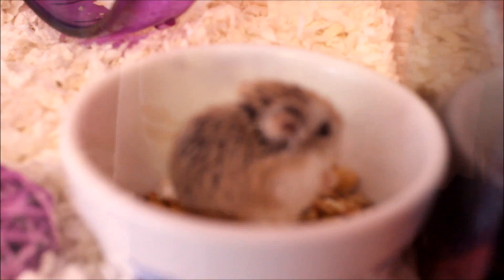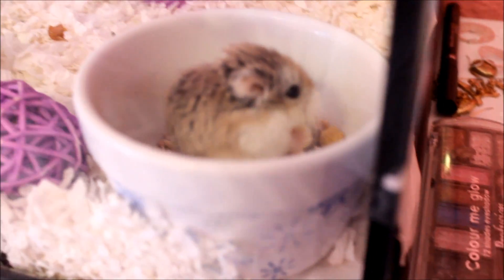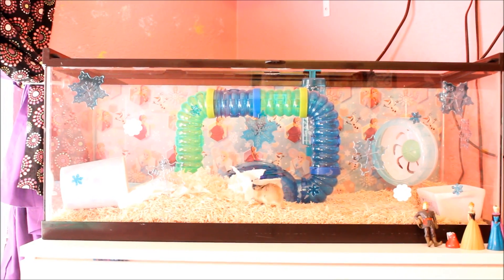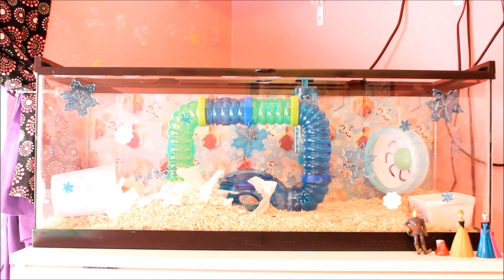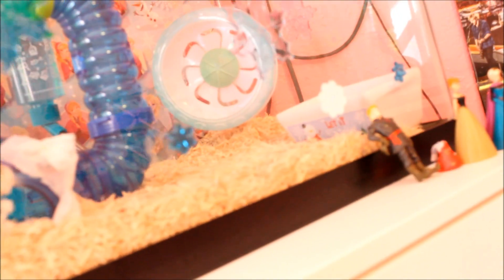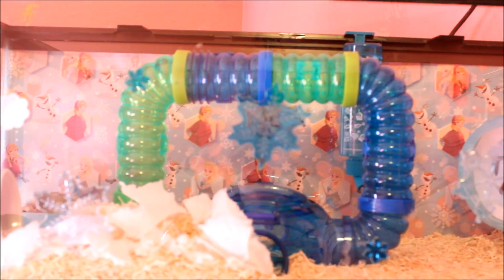So we'll go show you Miss Elsa's cage now. Here's Little Miss Elsa's cage — as you can see, she's running about making her ice castle. Hers is also a 20-gallon tank, but she has aspen bedding in it since we already had to change her bedding. On the front she's got some snowflake clings, and her background is a pretty turquoise color with Anna, Elsa, and Olaf.